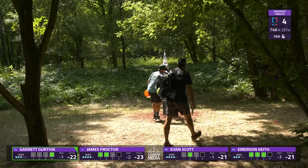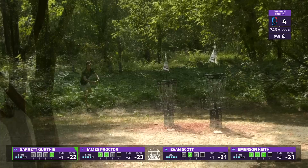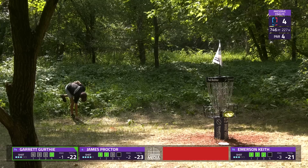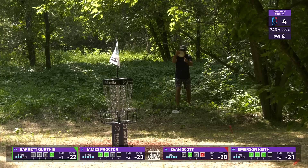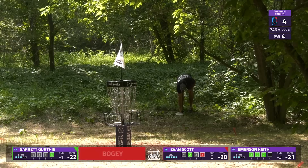You want to come away with one if not two or three birdies on those first three holes like Emerson did, but to get one on four after not getting those can definitely give you a momentum boost. This is a course where everyone is attacking every hole until there's a compelling reason not to. James is going to clean up his bogey, along with Evan. Emerson drops in his first par of the round but is still sitting at three under.